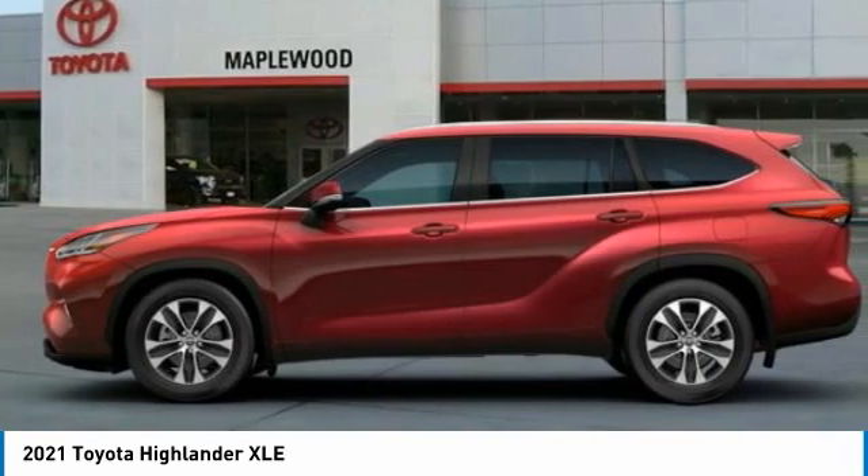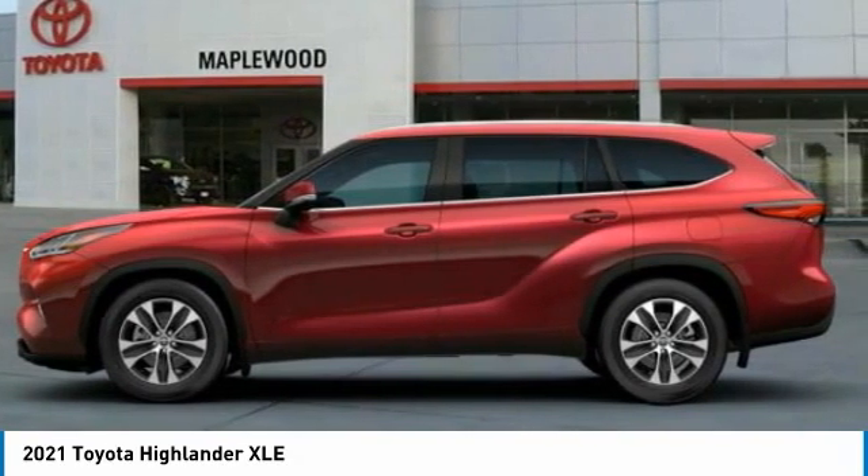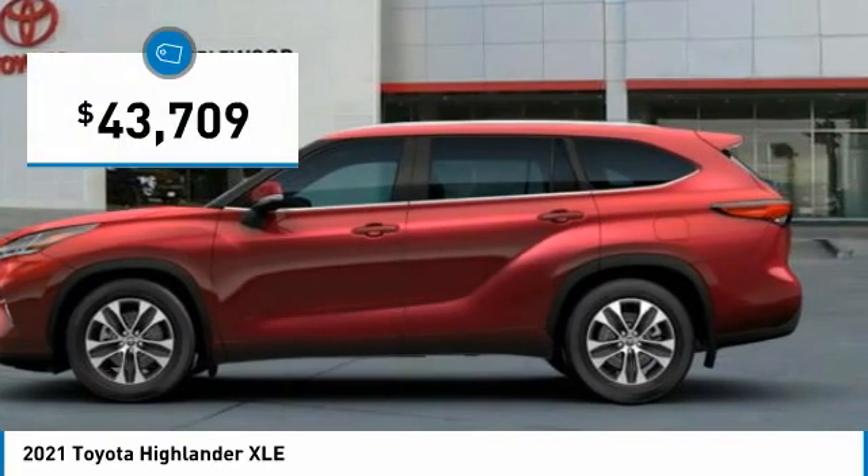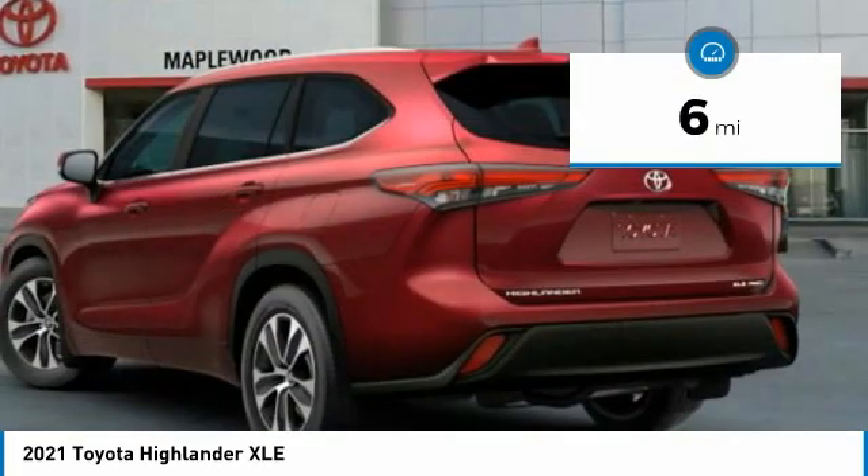A 2010 Top Safety Pick, the Highlander is where substance meets style and is priced below $45,000. This vehicle has less than 100 miles.